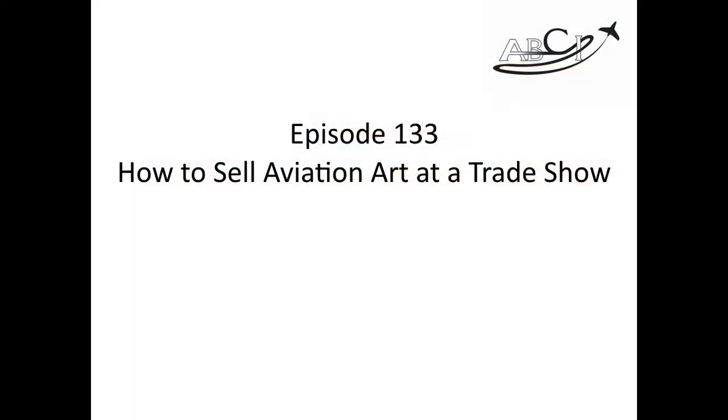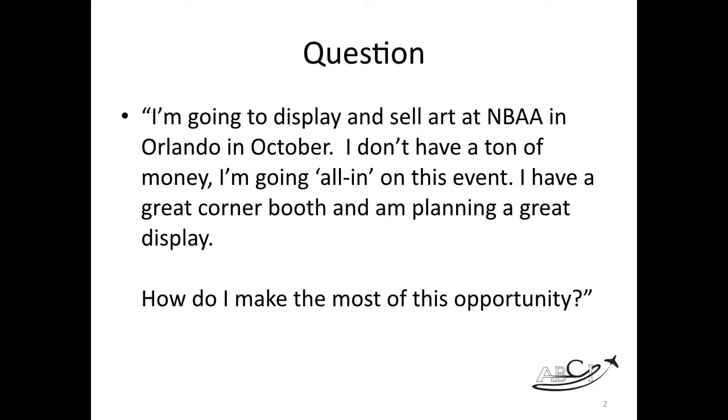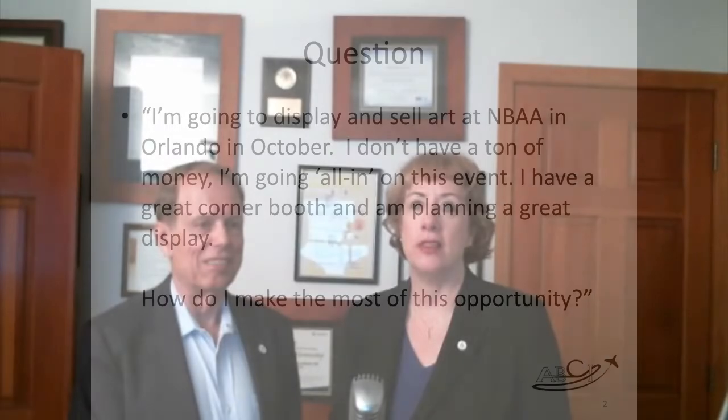We got a question this week from Nate — which is not his name. And Not Nate says: I'm going to display and sell art at NBAA in Orlando in October. I don't have a ton of money. I'm going all in on this event. I have a great corner booth and I'm planning a great display, but how do I make the most of this opportunity? An excellent question. We're actually recording this in June, so it's going to take some time to do the best possible presentation and make the most sales at a trade show. You need to start right about now.